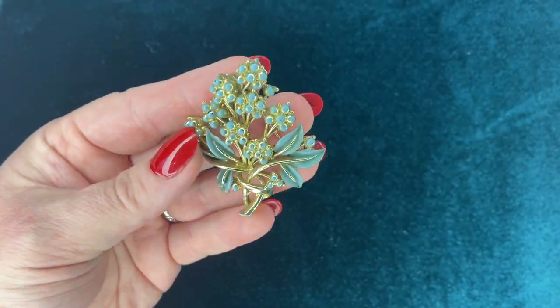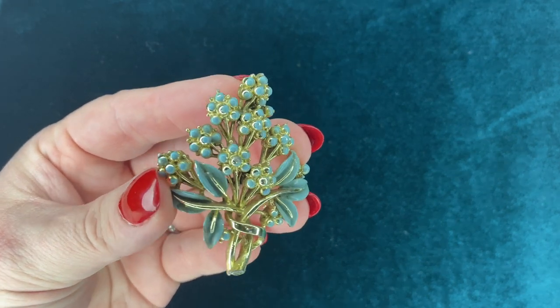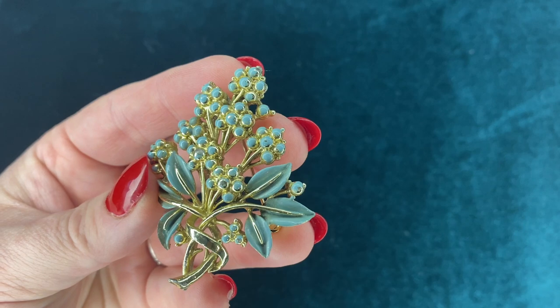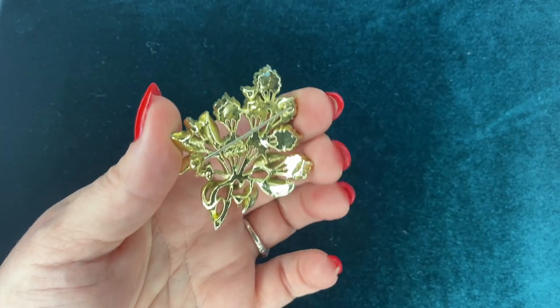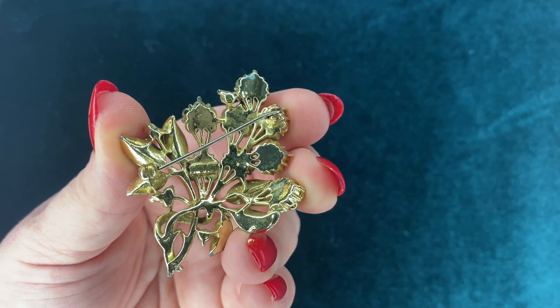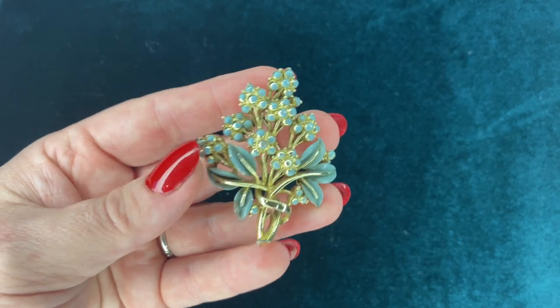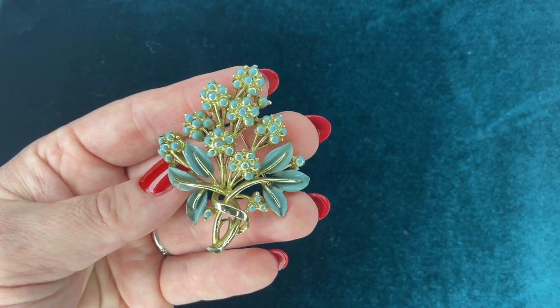Here's another one I don't really recall where I got, but I like the muted blue — it's almost slightly gray in some lights — against the gold. It's just a really beautiful floral bouquet. I really like the color; it's not super bright, it's nice and muted.